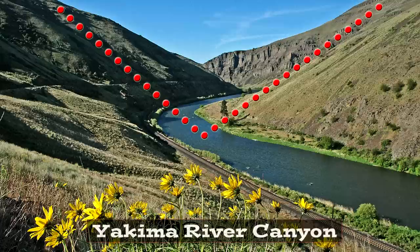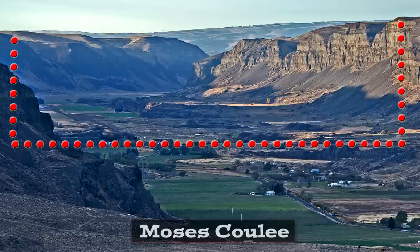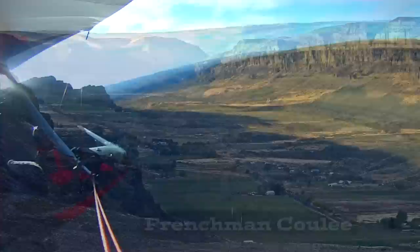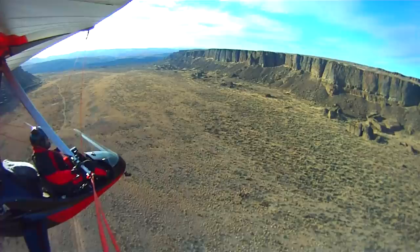Valleys around the world are V-shaped, with rivers carving slowly through time. U-shaped valleys form from alpine glacial ice flowing out of mountains and carving the landscape. But coulees are very different — they are box-shaped valleys with flat valley floors, vertical walls, and no rivers flowing through the bottom. Ice Age floods between 28,000 and 14,000 years ago took lots of bedrock away, leaving these box-shaped valleys known as coulees.